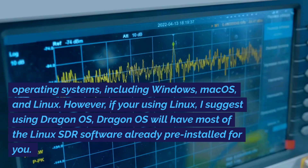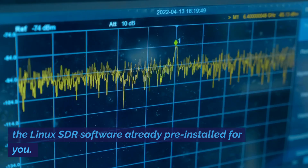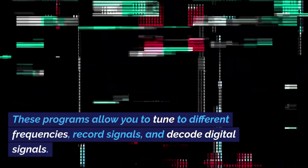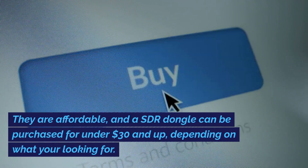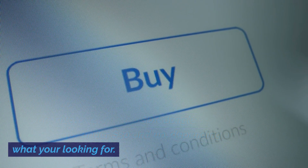If you're using Linux, I suggest using Dragon OS. Dragon OS will have most of the Linux SDR software already pre-installed for you. These programs allow you to tune to different frequencies, record signals, and decode digital signals. They are affordable, and an SDR dongle can be purchased for under $30 and up, depending on what you're looking for.